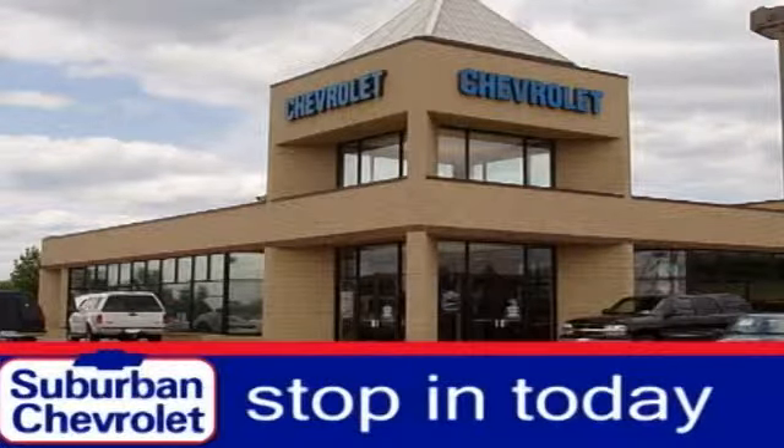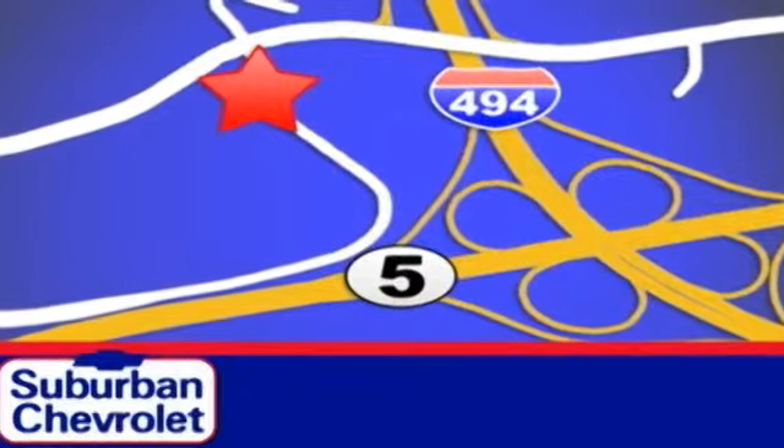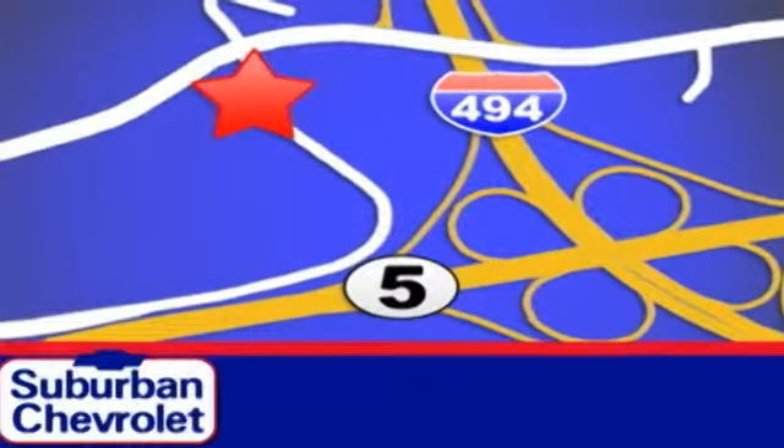Stop in today for a no-obligation test drive and shop over 16 acres of inventory. We are conveniently located in Eden Prairie at Highway 494 and Highway 5. For more information, visit suburbanchev.com.